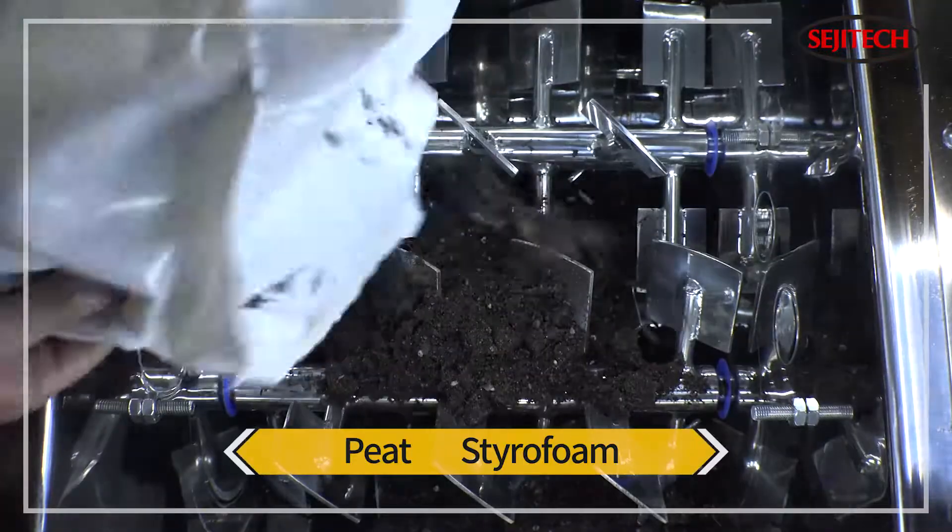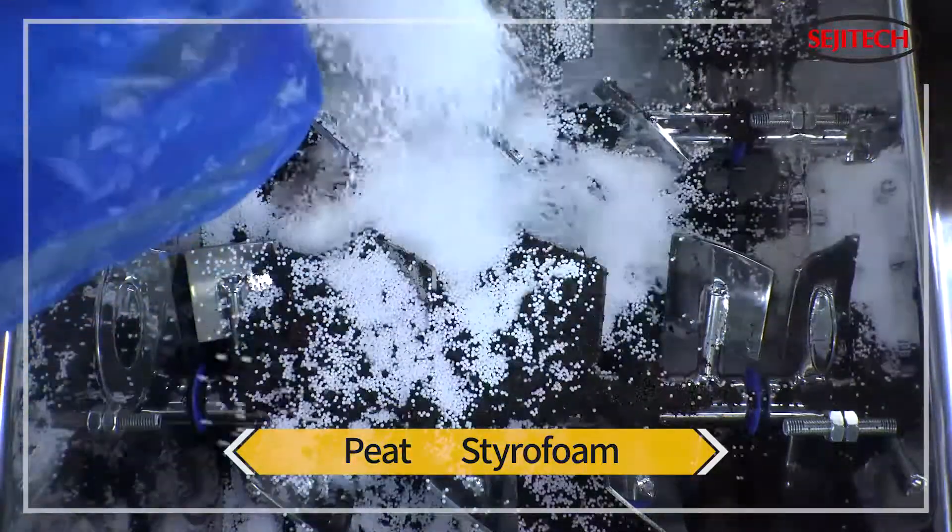Fourth is a mixture of peat and styrofoam with a large difference in particle size and specific gravity. Since the fluidized bed is generated in a condition of non-gravity, uniform mixing is completed in a short time.